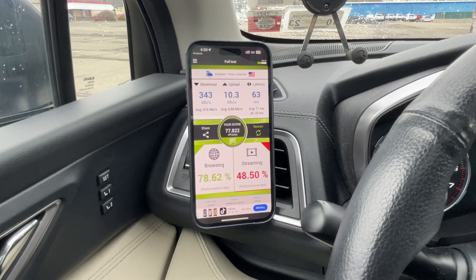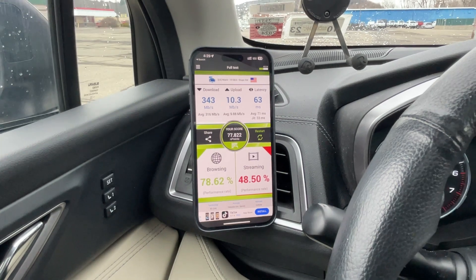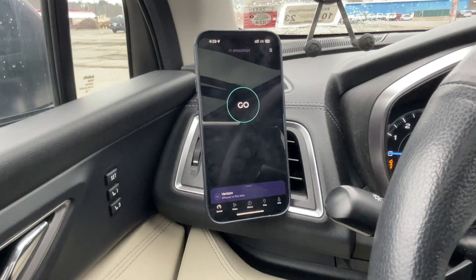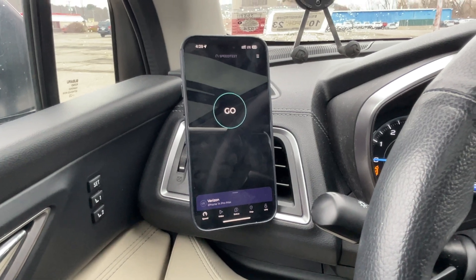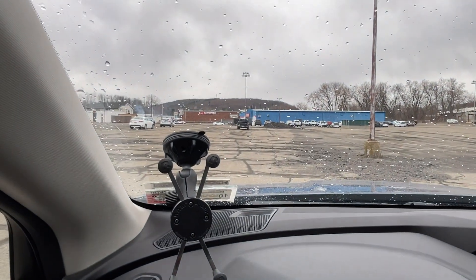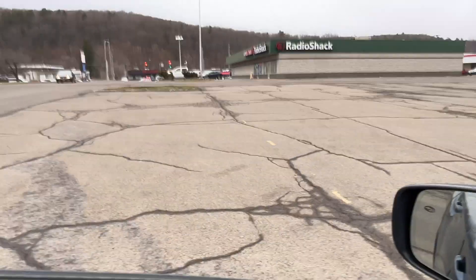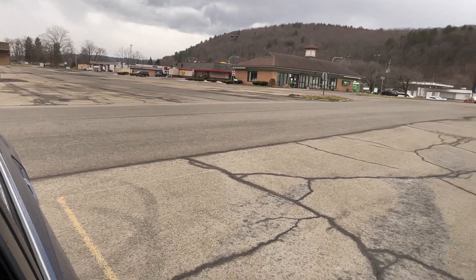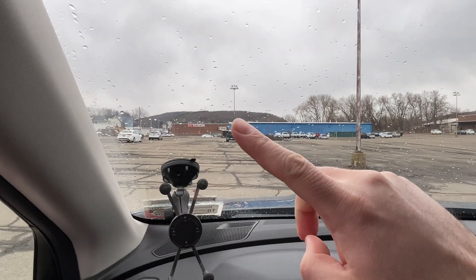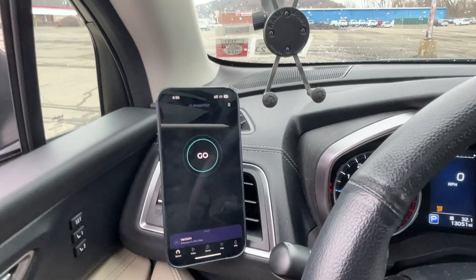Let me switch over to Verizon — it's not gonna be pretty. Verizon is kind of crappy in this plaza, but I'll run them anyway. Verizon is up on that tower over there, and they have a small cell on that gas station directly behind us. Last time I checked, the signal tower number was coming from there. Let's see what happens.